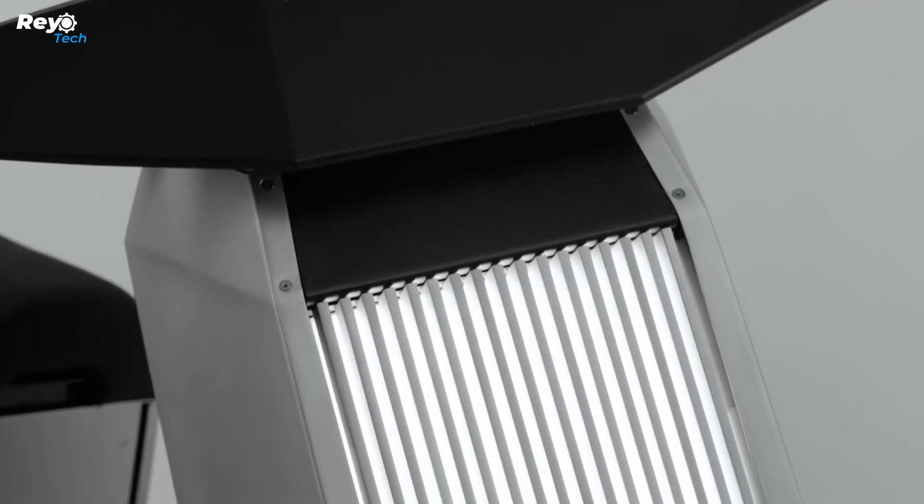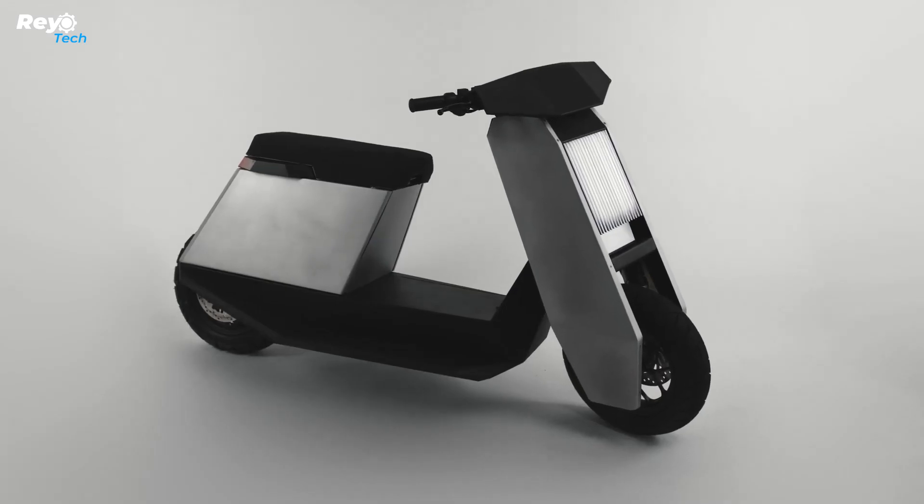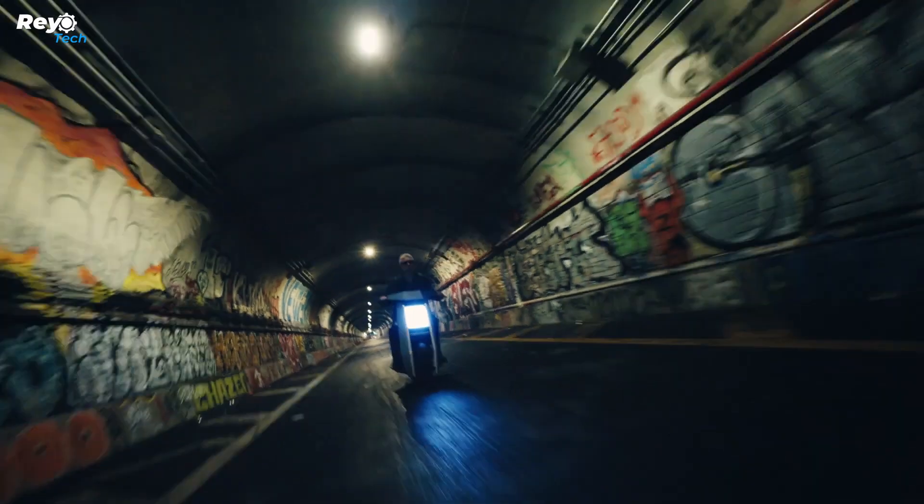The P1 also offers a neat feature: interchangeable panels, allowing you to swap out the trunk panel for a speaker panel and enjoy your ride with music. If you're interested, the P1 is available for pre-order at a price of $10,000.